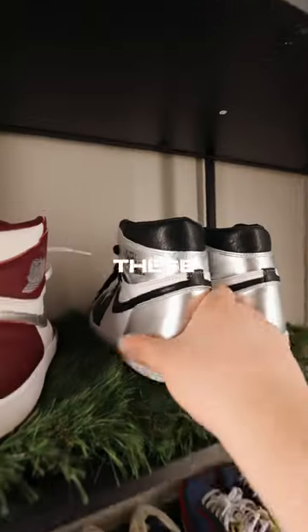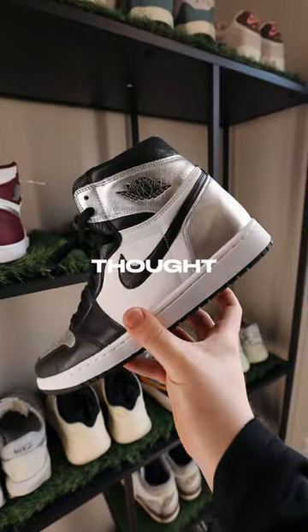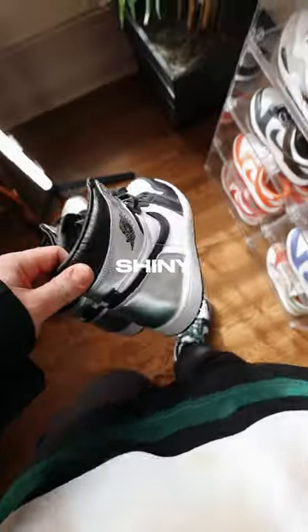The next pair we've got are these Jordan 1 Silver Toes. When I first saw the colorway, I thought they were cool, but then I got them in hand and they're way too shiny for me.